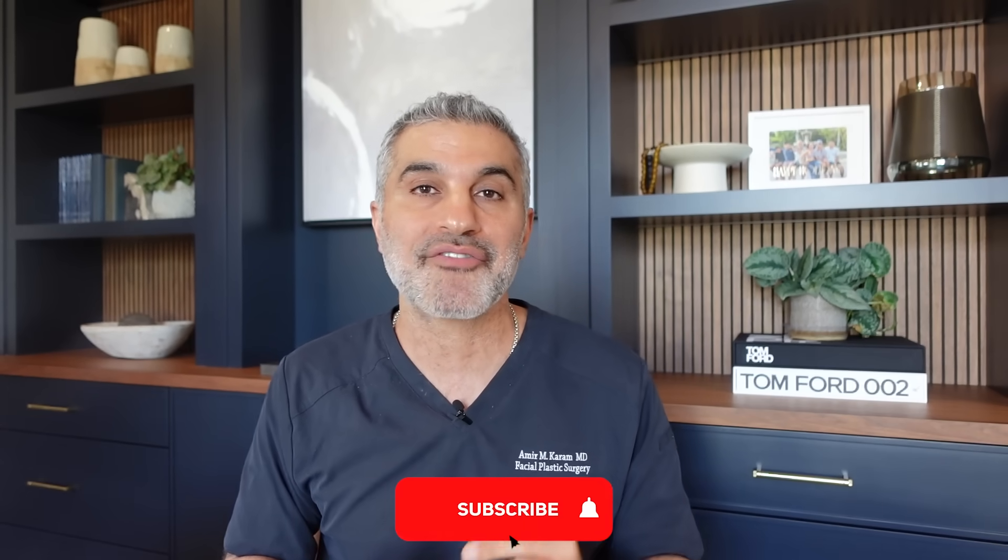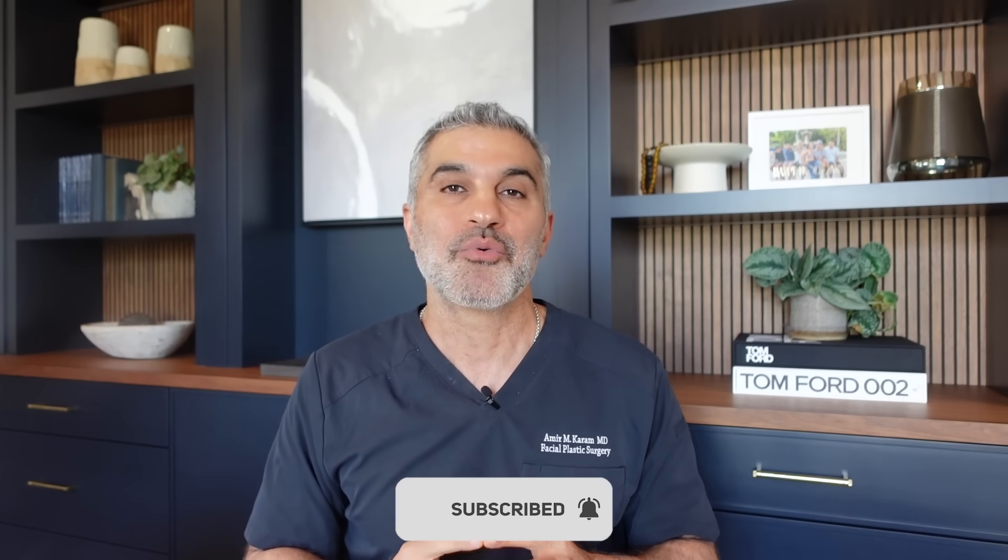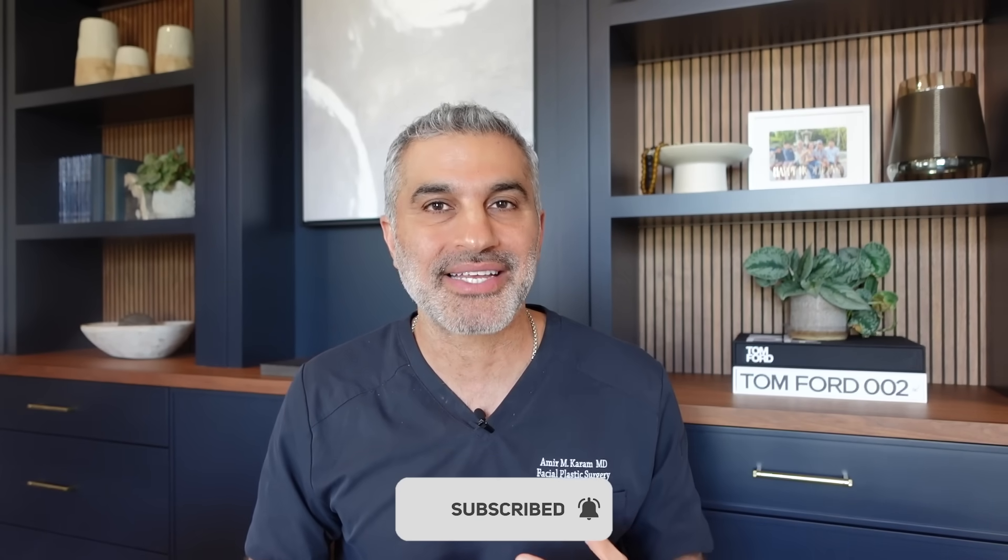So you definitely don't want to miss this episode. Watch it all the way through. And if you haven't already, subscribe to the channel, which will allow us to give you more content like this on a weekly basis. Alright, let's dive in.